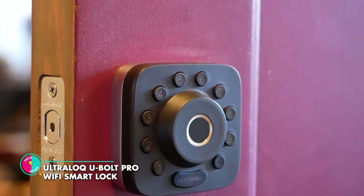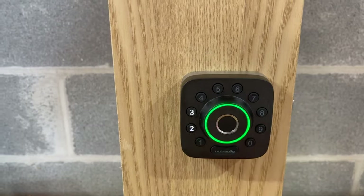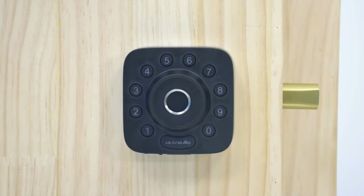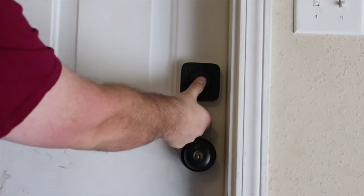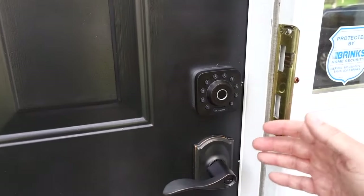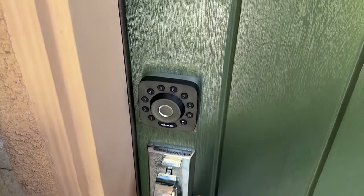Ultralock U-Bolt Pro Wi-Fi Smart Lock. This cutting-edge device redefines convenience and peace of mind, offering a plethora of innovative features to safeguard your home. From fingerprints to smartphones, keypads to voice commands, and even mechanical keys, the Ultralock U-Bolt Pro provides you with ultimate flexibility in how you enter and secure your home. From the comfort of your phone, you can lock or unlock your door, grant access to family, guests or service people with personalized codes or e-keys, and even keep a detailed log of who entered and when.